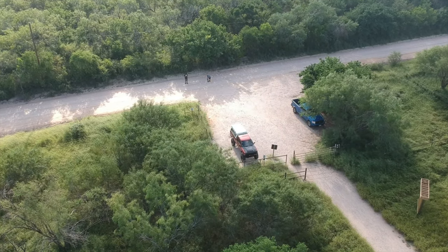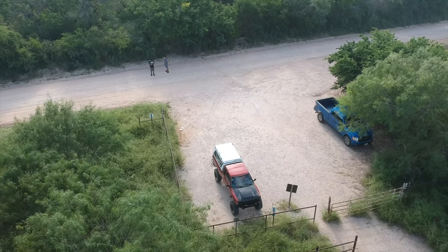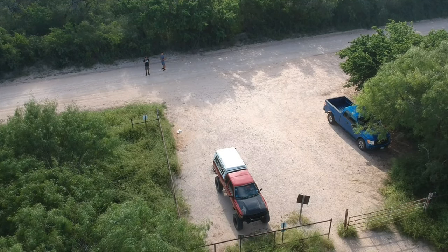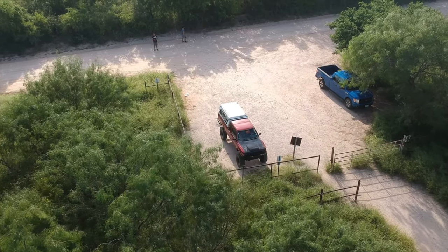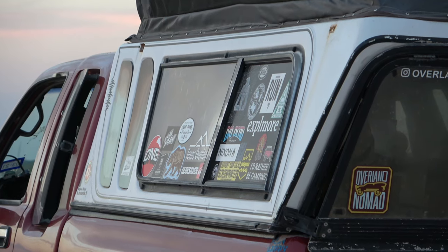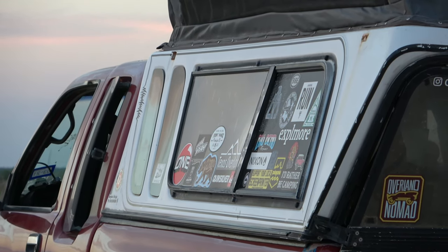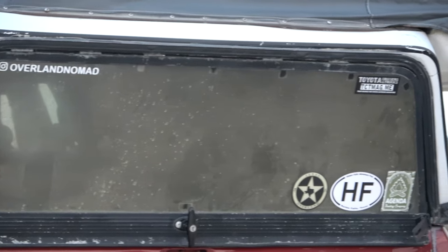They're becoming harder and harder to find, especially now that the overland trend is huge. People are buying these up left and right — they're starting to realize what they are and they think they're pretty cool, and they are. If you see one for a good price I would take it. There are two different variants — in the brochure it'll tell you all the variants. There's an eight-foot version, which I've seen more of, and a six-foot version which is what I have. The six-foot ones get snapped up right away because people want to put them on Tacomas or similar short-bed pickups.